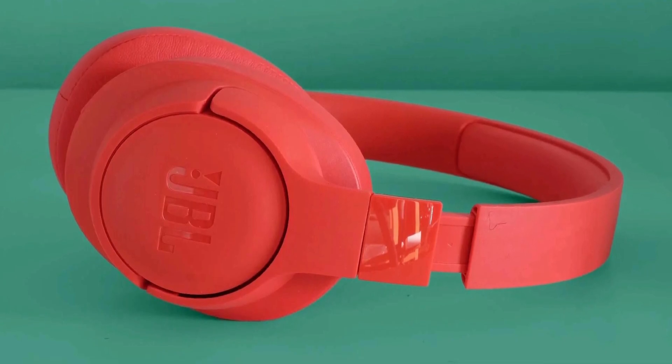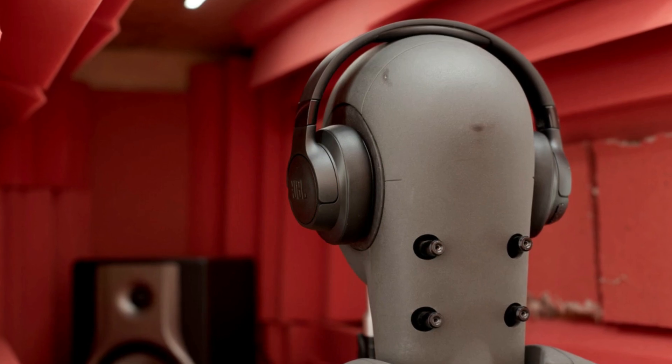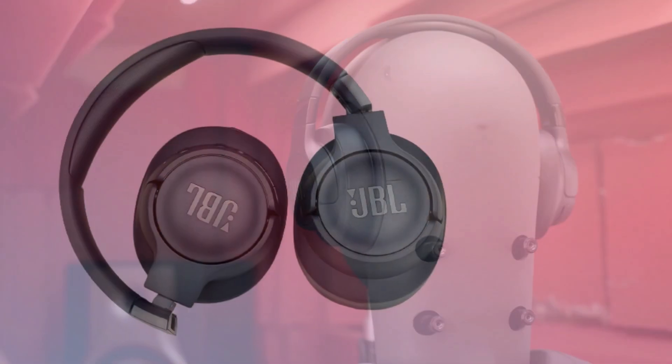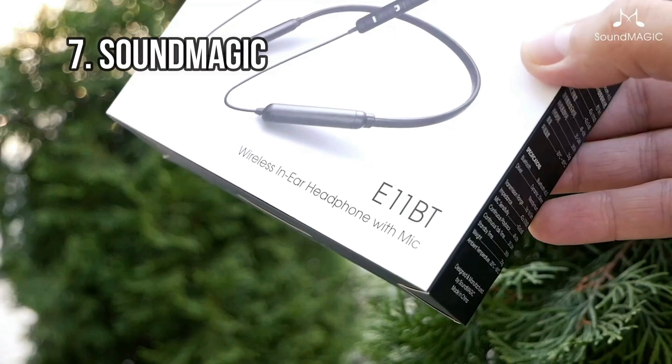During our tests, we found them to be solidly dependable and easy to use. Best of all, they fit well, conducive to long listening hours. You might miss waterproofing, Bluetooth 5 support, and a few minor features, and the battery life could be better. However, at this price, it feels foolish to complain too readily.